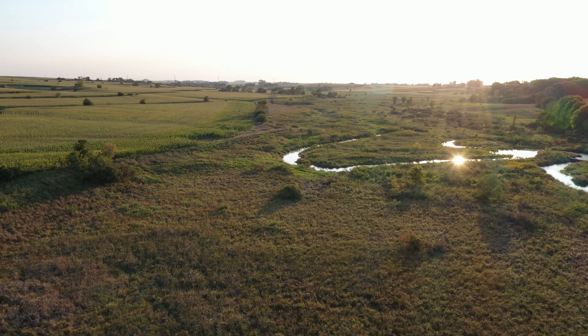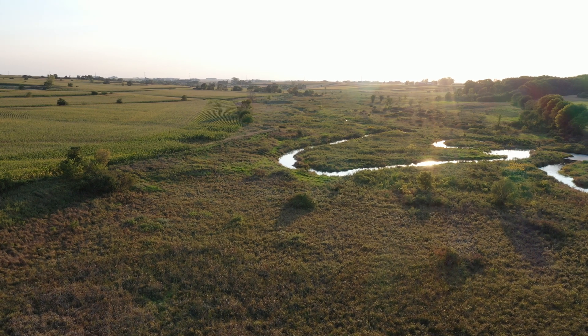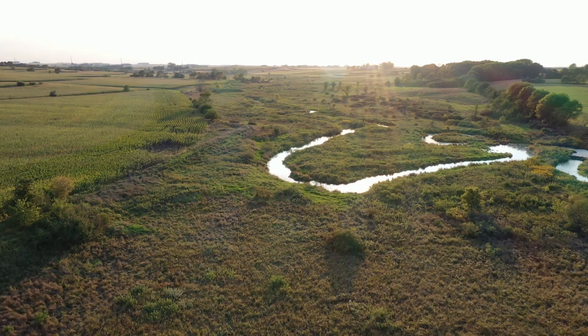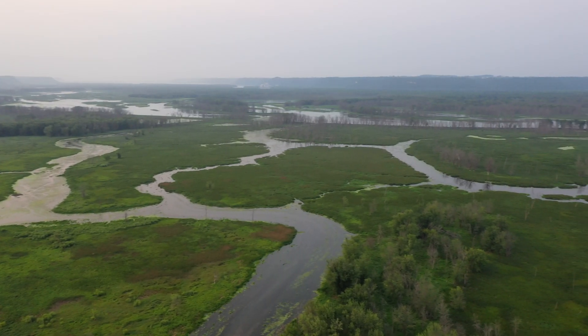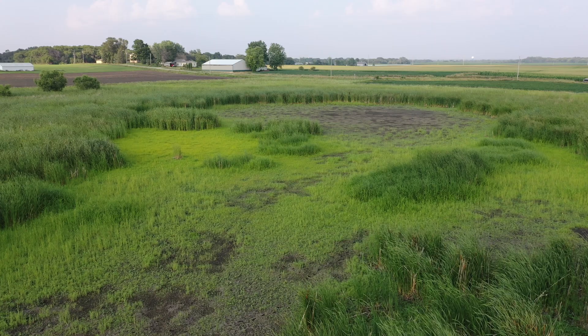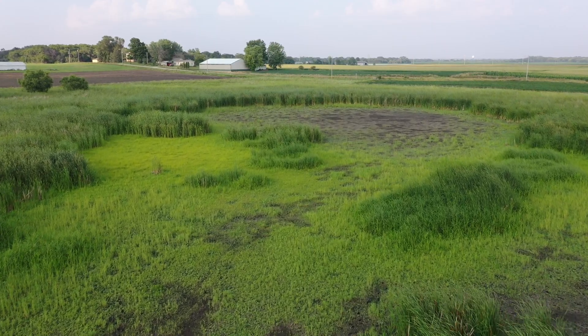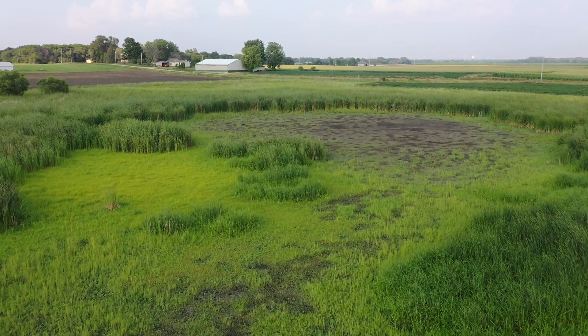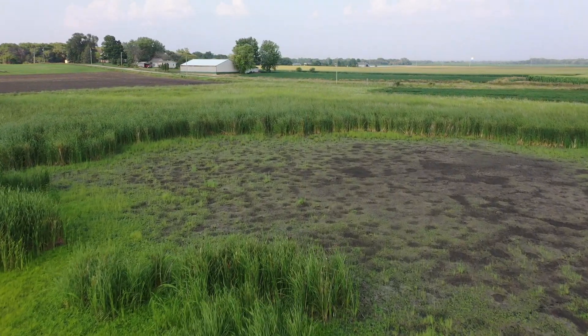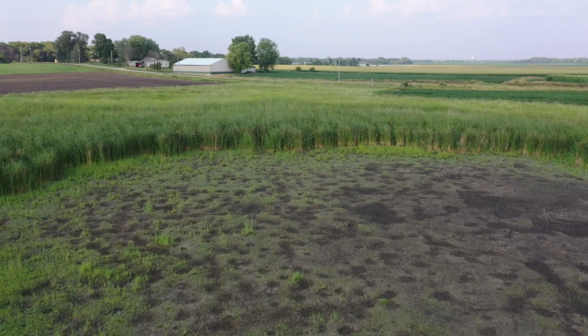Wetlands are often described by how water comes and goes, ranging from modest fens fed by groundwater that simply seeps to the surface, to vast floodplain wetlands pulsing with the flow of the adjacent river. Although named for their characteristic standing water, wetlands also naturally go dry during periods of drought — a healthy and critical part of wetland function that promotes plant and animal life.